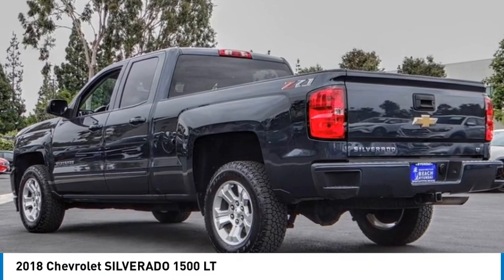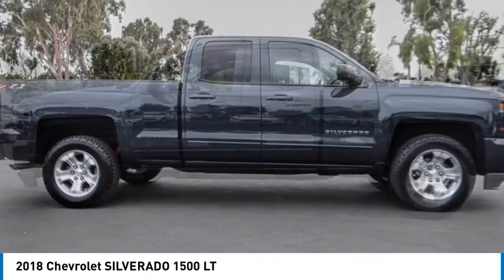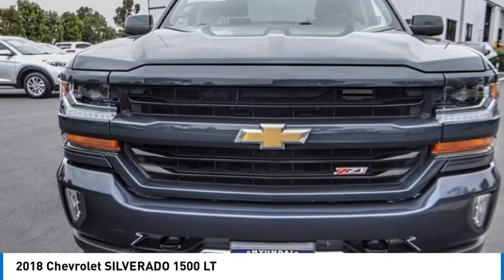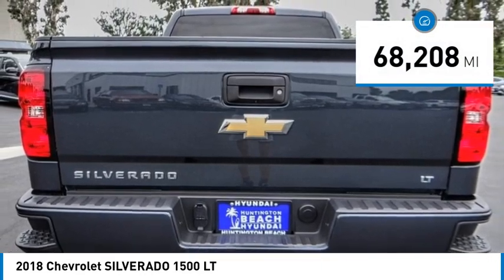Stop by and take a look at the 2018 Silverado 1500. The Chevy Silverado 1500 has the lowest cost of ownership of any full-size pickup. This vehicle has less than 70,000 miles.